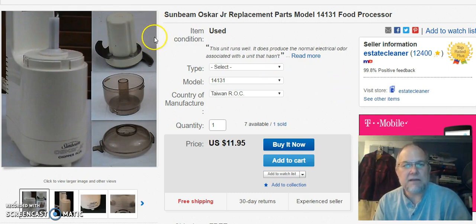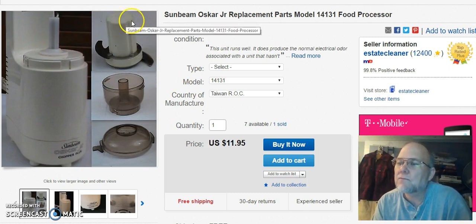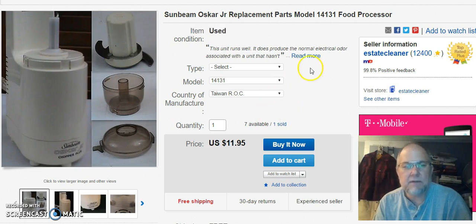I sold the blade out of this Sunbeam Oscar Jr. — just sold the blade. I paid $2.99 for the Oscar. I listed this on March 15th, sold the blade on April 27th for $14.95 with free shipping.